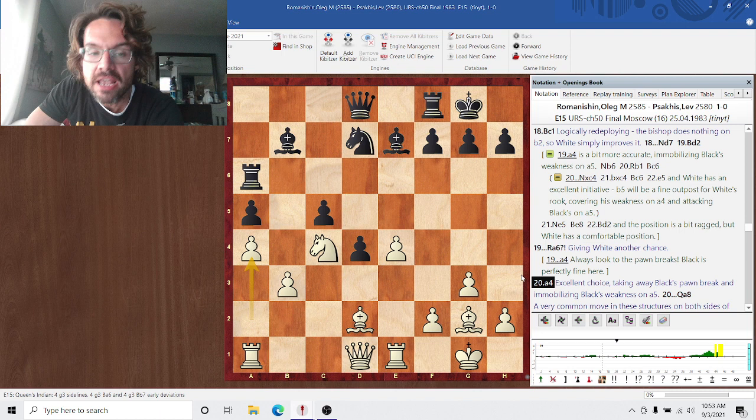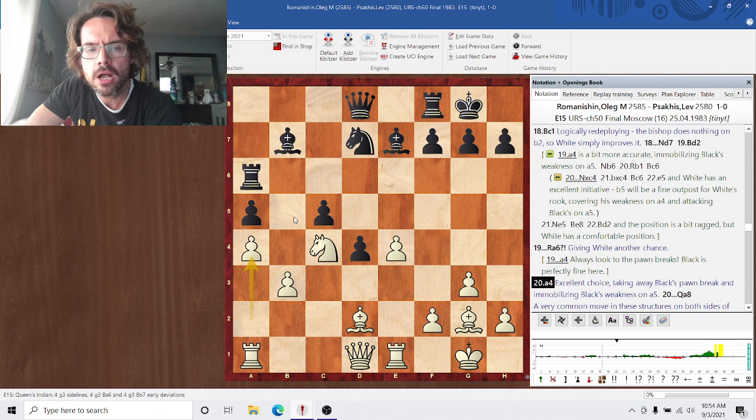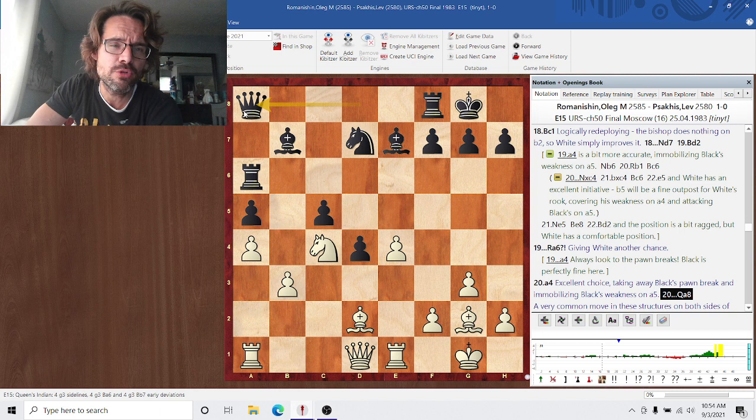After white's a4, white robs black of his chance to play his only pawn break. White basically has a permanent edge because black doesn't really have any counterplay at all, and this pawn on a5 is a permanent weakness. Qa8 is a very common move — defending the pawn on a5 and developing pressure on the long diagonal. Excellent move. Qc2 is played.